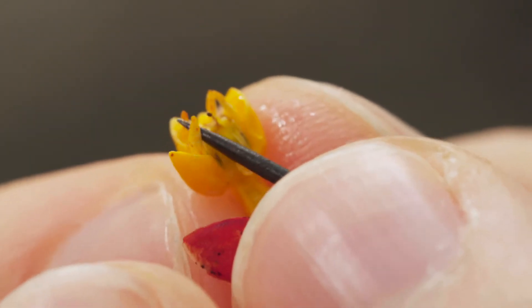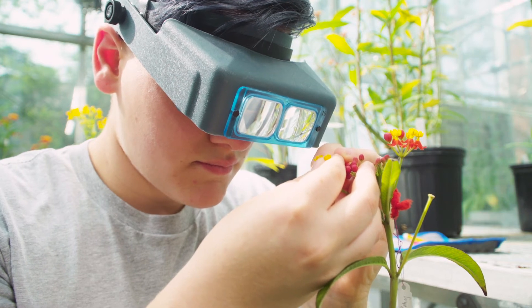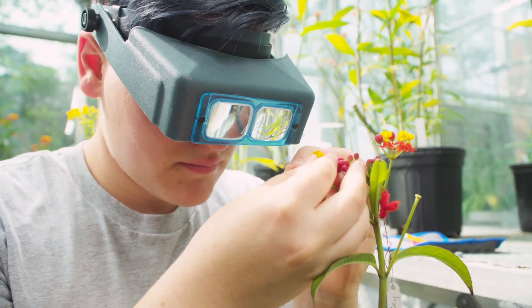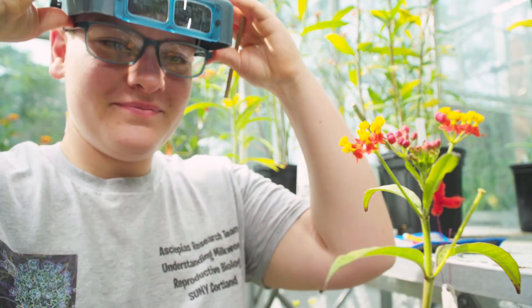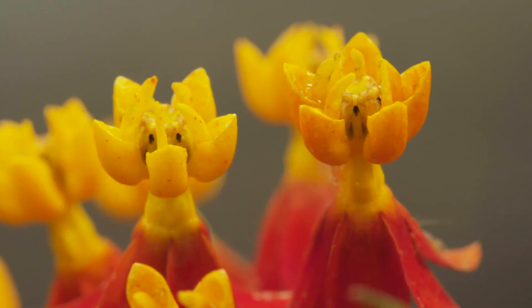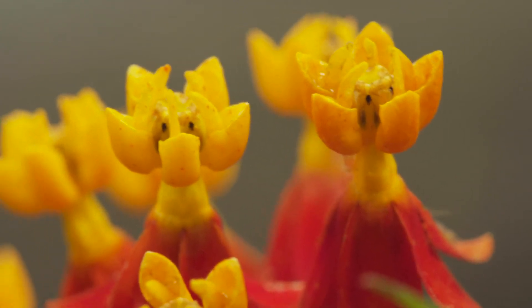So how you pollinate is you first take out the pollinarium with your dissecting needle, and then you unzip the stigmatic chamber with the dissecting needle very gently so you don't rip the flower. And then you try to get it into the stigmatic chamber with the convex side facing inward. Light can be an issue just because it can be hard to see what you're doing — on cloudy days we used to not pollinate before we got the LEDs.